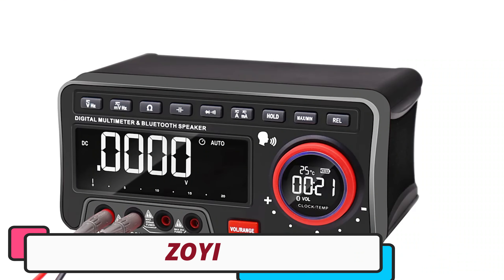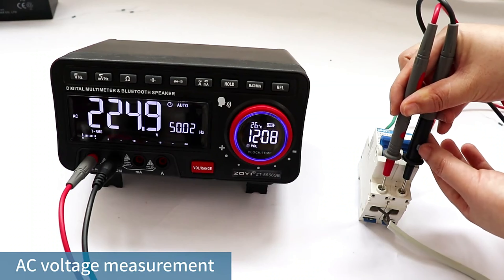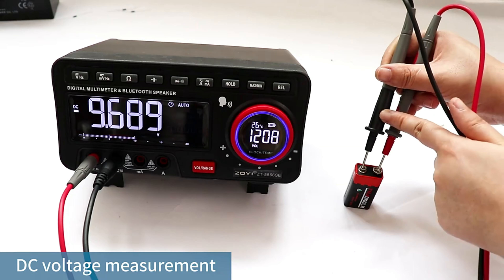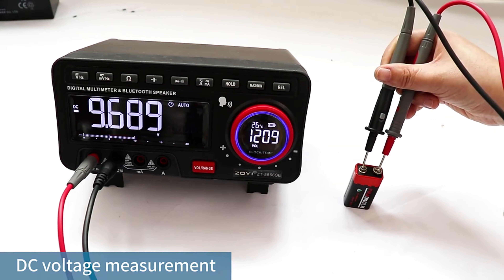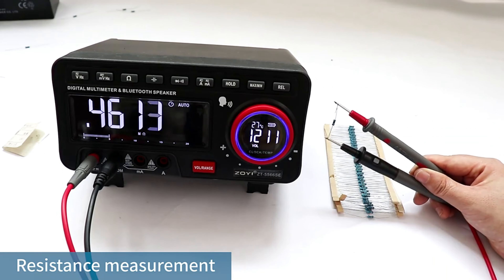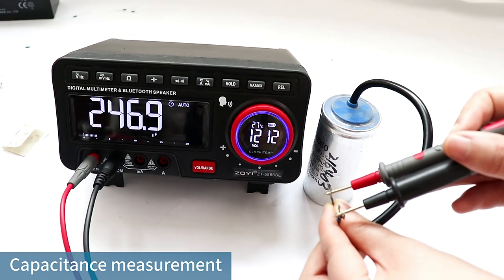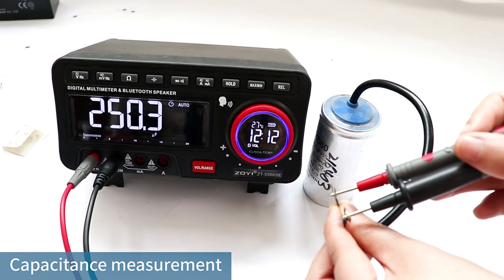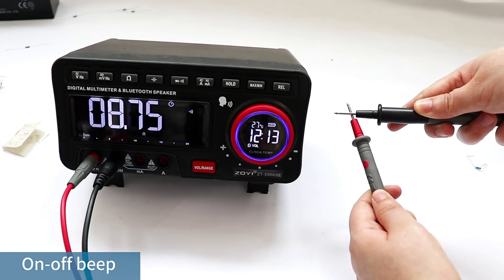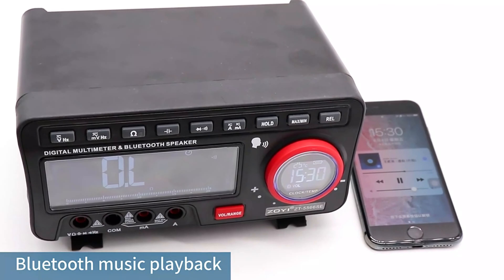Number 1: ZOE Digital Bench Multimeter. The ZOE Digital Bench Multimeter is a versatile and smart device designed for electrical testing and measurement. It offers smart device compatibility, allowing for seamless data monitoring and analysis. The multimeter measures DC and AC currents with accurate readings across various levels. It also offers a wide voltage measurement range from 19.999mV to 1000.0V for DC voltage, and 19.999mV to 750.0V for AC voltage. The multimeter has both automatic and manual modes, allowing for flexibility and efficiency in workflow. It also provides comprehensive capacitance and resistance measurements. The model number ZT5566SE ensures compatibility with specific accessories or software updates.